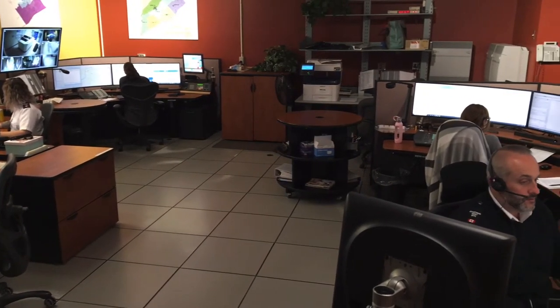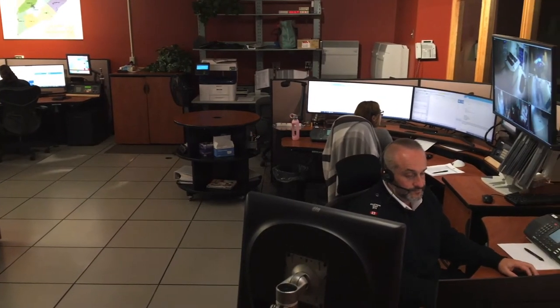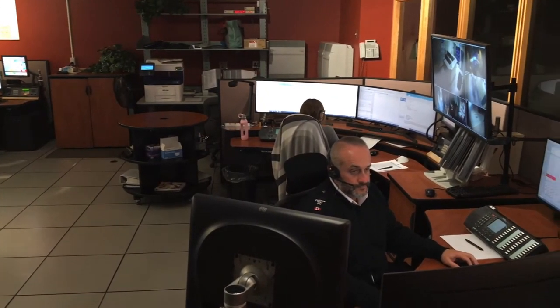My name is Brian French. I'll be giving you your tour today, and I'm an ECO Supervisor.